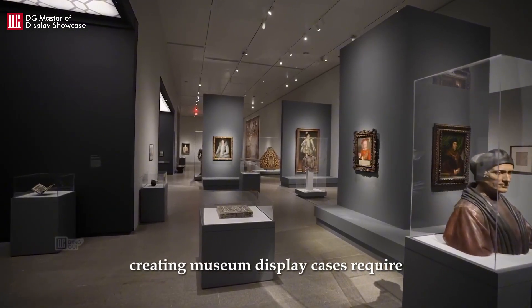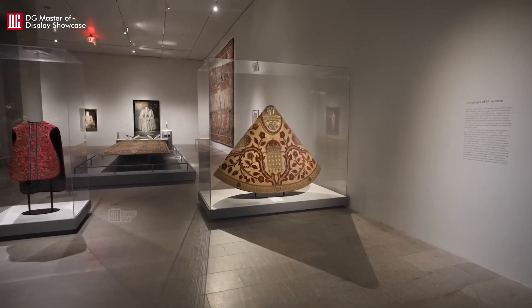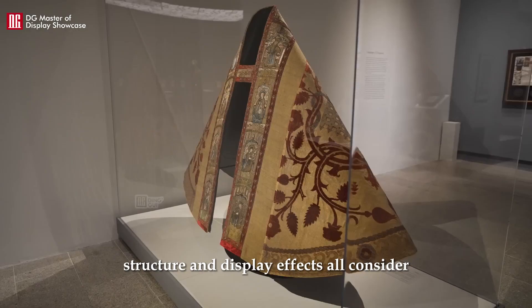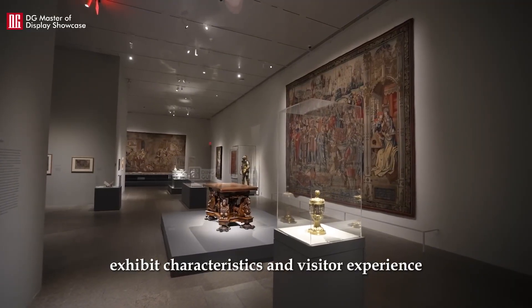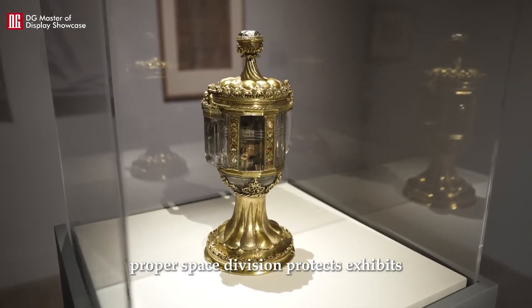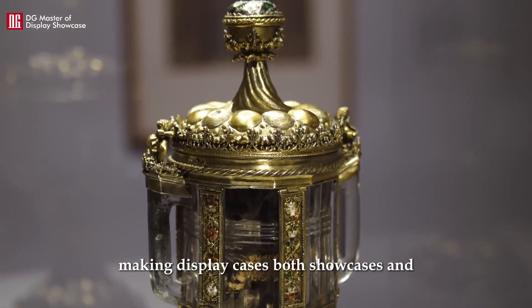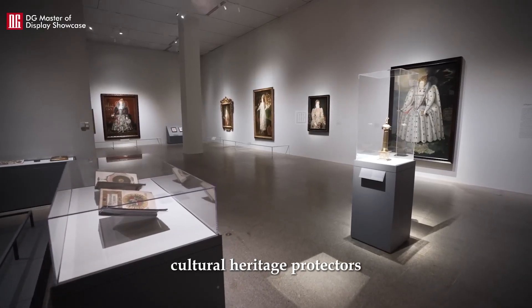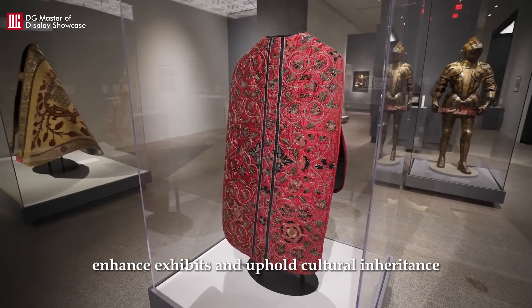Creating museum display cases requires skilled craftsmanship and professional design. Material selection, structure, and display effects all consider exhibit characteristics and visitor experience. Proper space division protects exhibits, making display cases both showcases and cultural heritage protectors. Well-designed cases enhance exhibits and uphold cultural inheritance.